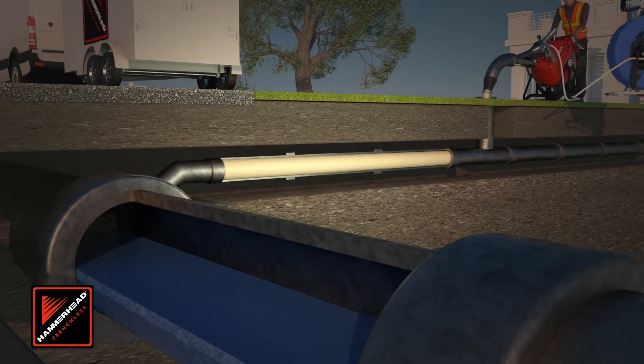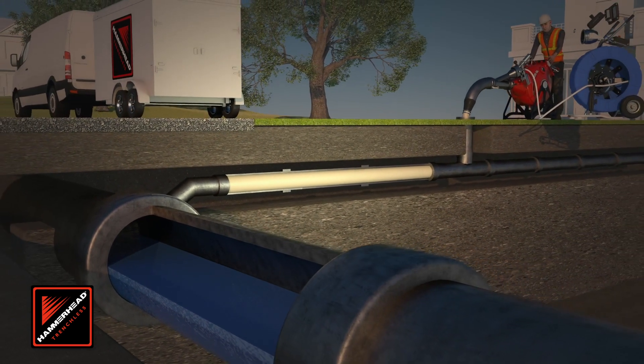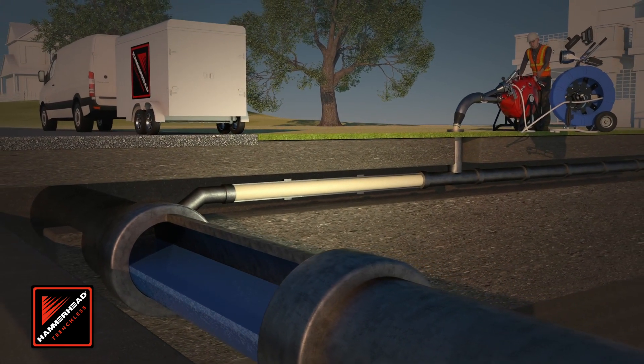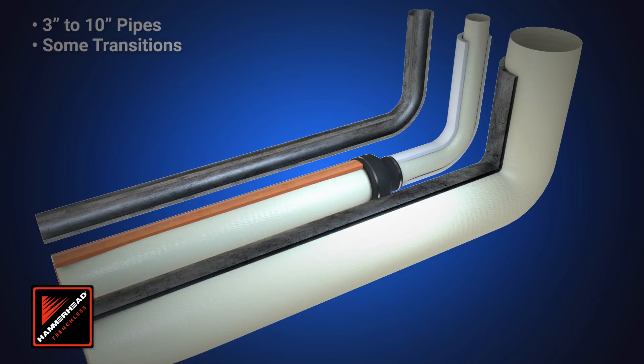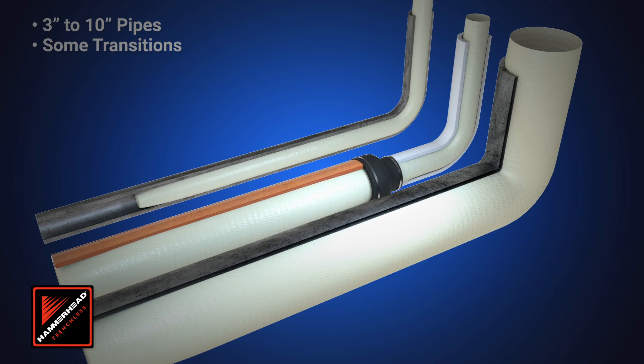Compressed air is used to invert the blue light liner into the pipe, pressing it against the host pipe. The liner can be used in pipes from 3 inches to 10 inches in diameter, with bends at up to 90 degrees.